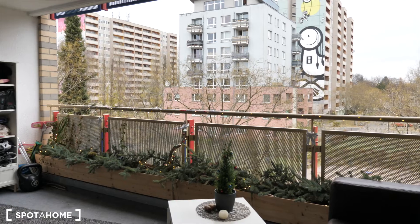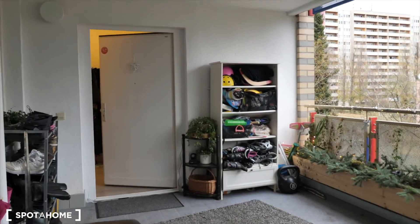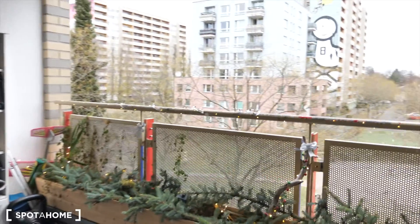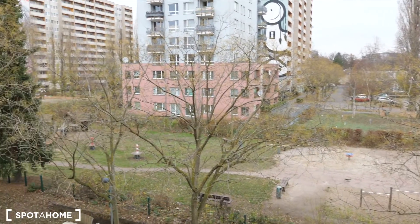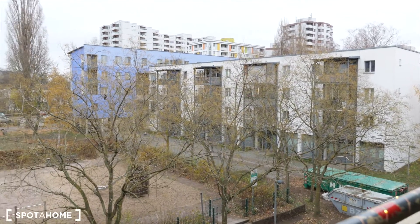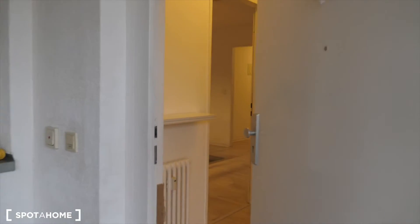So I'm now at the terrace of this apartment — this is the entrance door and you have a terrace just for yourself, and this is the view. It's quite residential and there are schools and kindergartens, so very family-friendly as well.